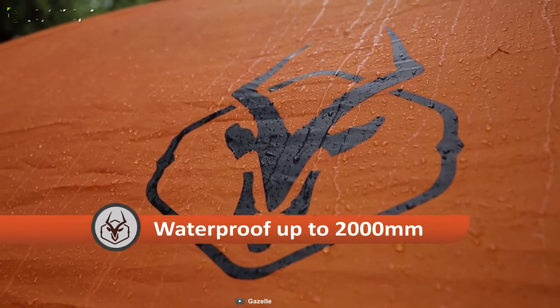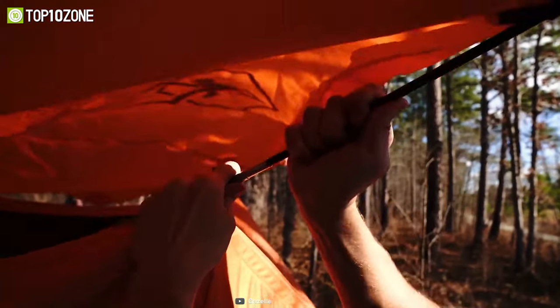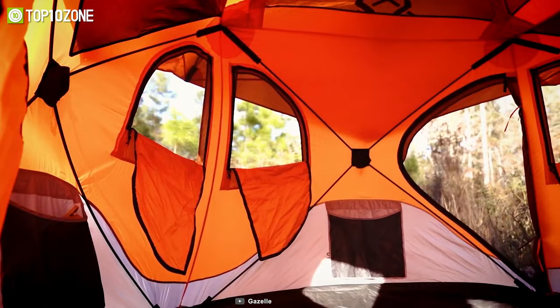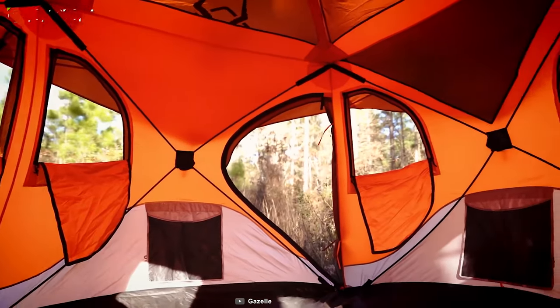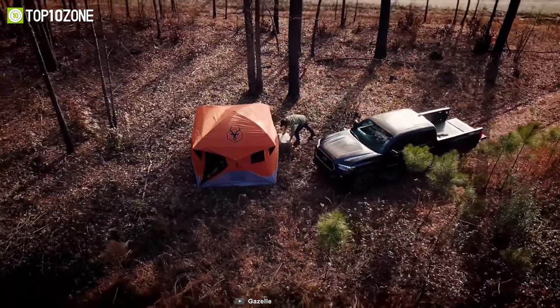Both are waterproof to protect you on rainy days. In addition to the waterproof rainfly and taped seams, the tent uses solid fiberglass poles and all-metal hubs to create a robust structure that resists strong winds. Overall, the Gazelle T4 hub tent is unique — you get a super quick setup procedure that will definitely ramp up your camping for sure.